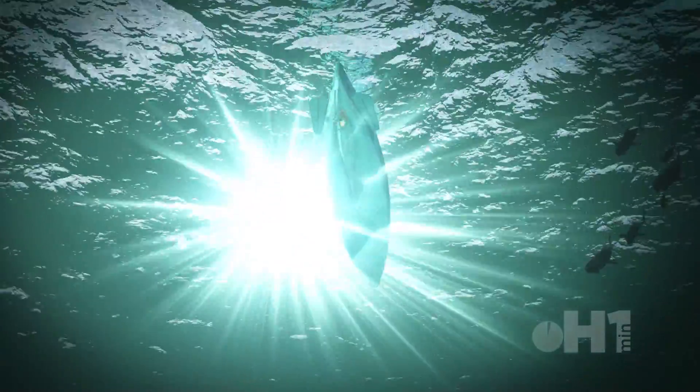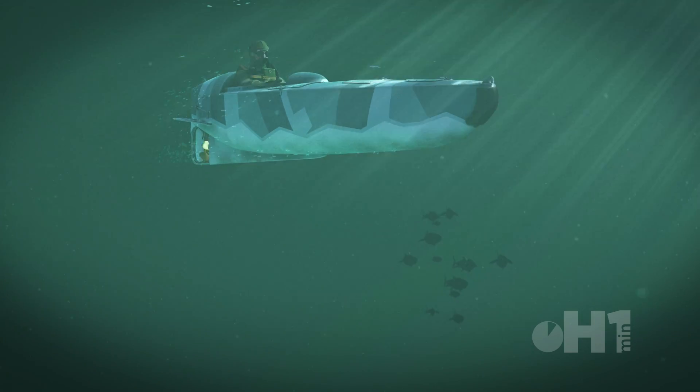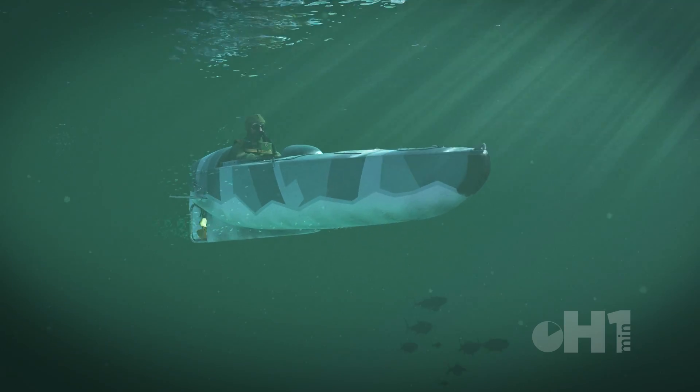The motorized submersible canoe was a secret underwater vehicle designed by Major Hugh Reeves for the British during World War II. Used by the Special Operations Executive, it was nicknamed Sleeping Beauty.